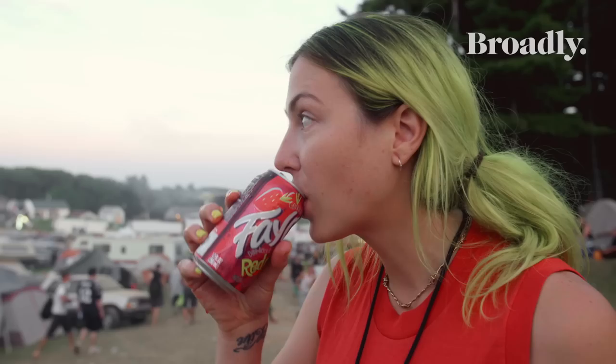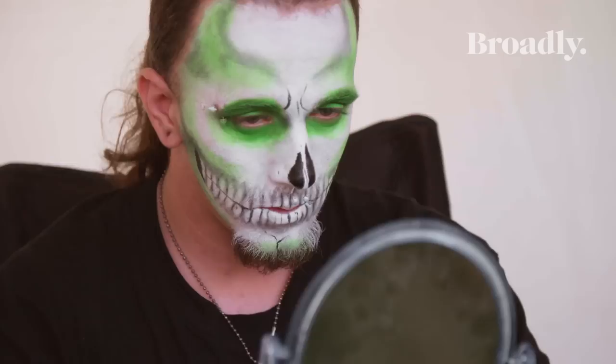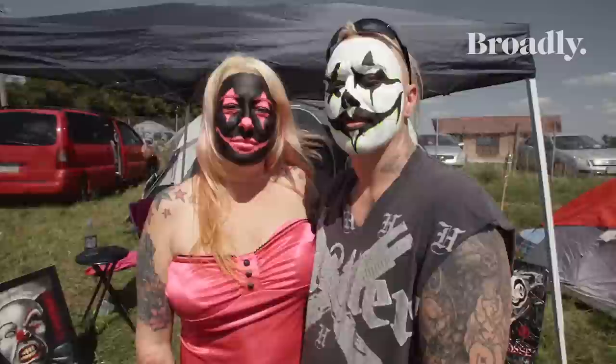While each juggalo creates their own signature look, it's their face paint and love of Faygo that bring them together as one big family — whoop whoop! You could be the nastiest convict out of prison, it wouldn't matter. Anybody can be a juggalo. It builds a family that I don't think most people could understand. Clowns put on face paint to cover up who they are; juggalos put on face paint to show who we are.